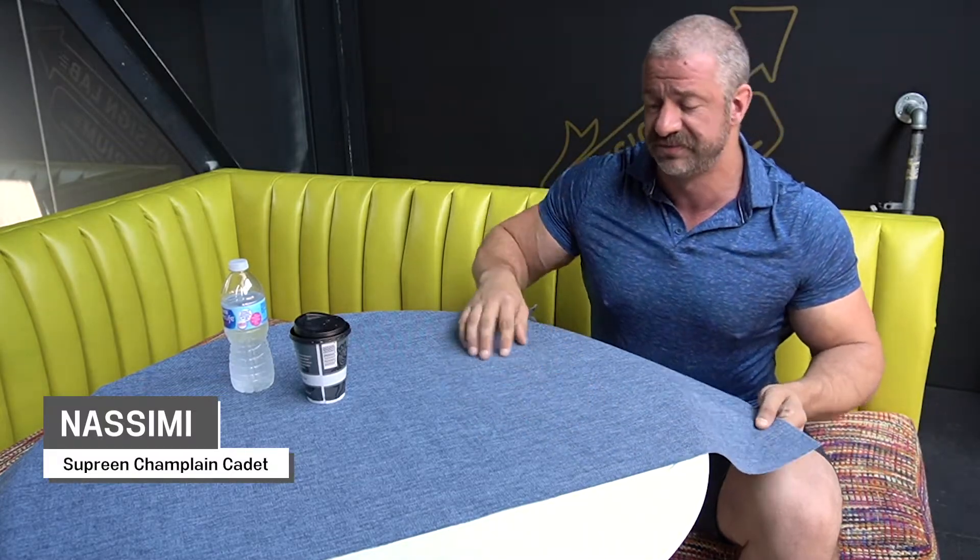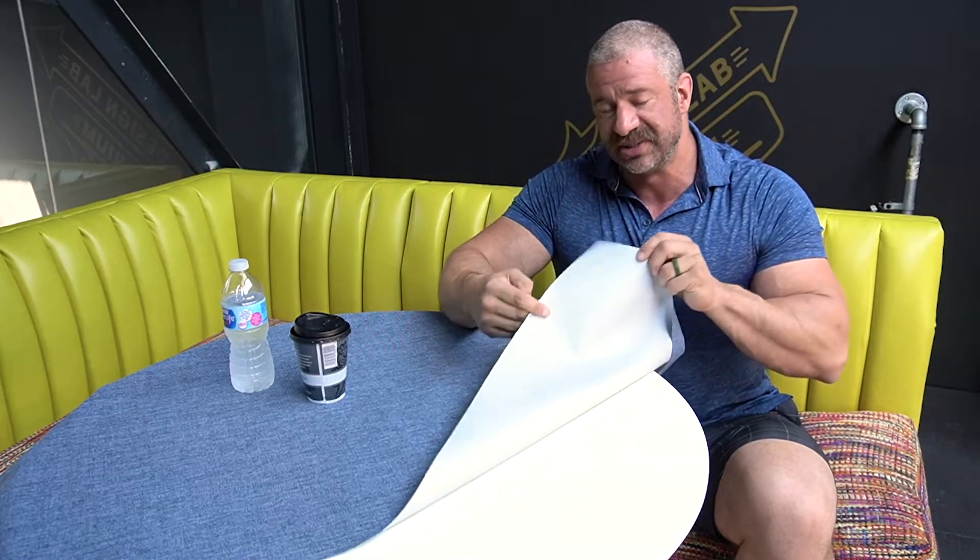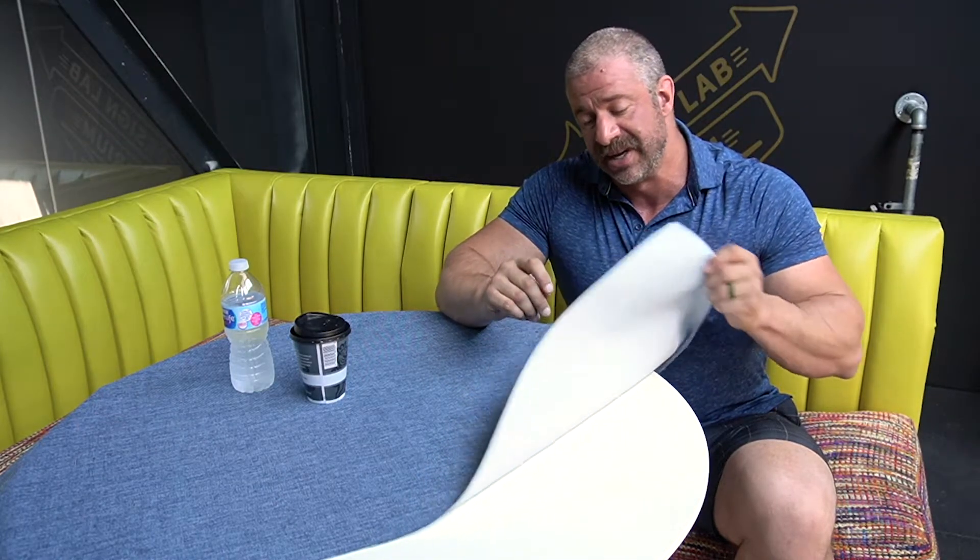Supreme starts with a woven fabric, as you can see here, bonded to an impermeable backing. The thing that you get with this is a fabric that's never going to absorb any sort of moisture.